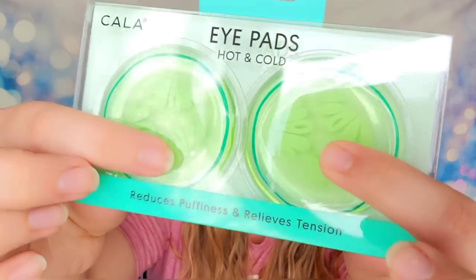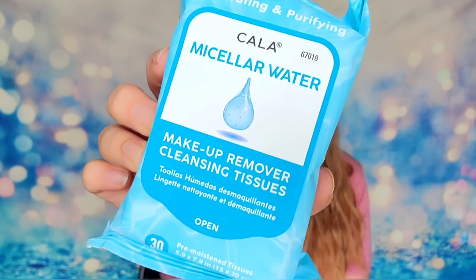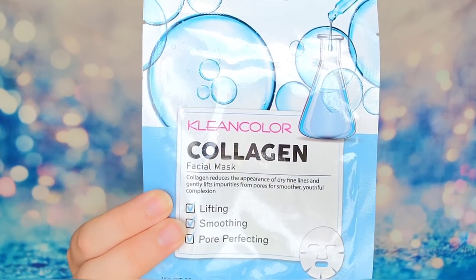These are super squishy and very soft. We also have some eye masks in here — a set of two crystal collagen gold eye masks that will relieve any puffiness or tension. You peel these off and line them under your under-eye area, so while you're soaking in the bath you can have your eye masks on and be totally relaxed. We also have from Kala these makeup removing cleansing tissues — a package of 30 sheets to remove any makeup. And we have a collagen facial mask that will lift, smooth, and pore-perfect your skin — a K-beauty item that is cruelty free.